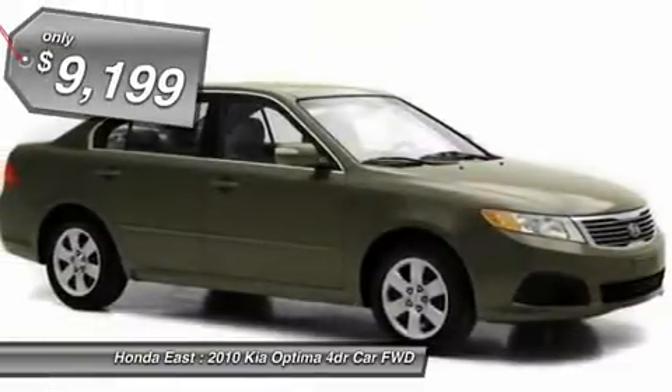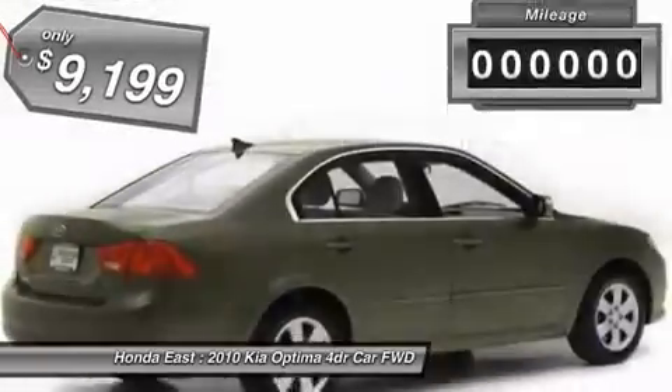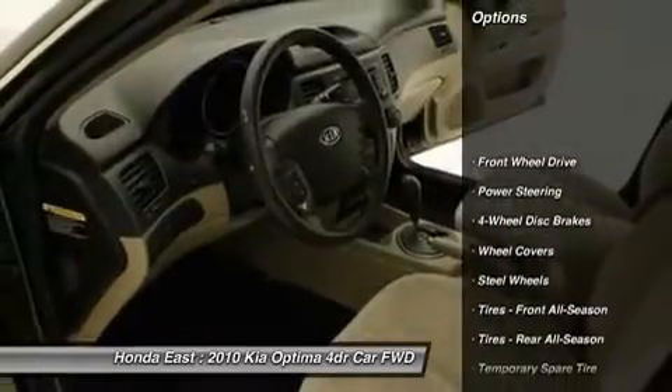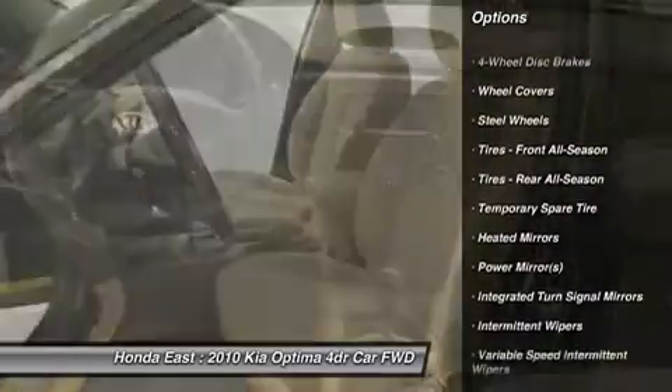Power locks, four-wheel disc brakes, electronic stability control, heated door mirrors, low-tire pressure warning, power windows, remote keyless entry, security system, Sirius satellite radio, split-folding rear seat, and steering wheel-mounted audio controls.